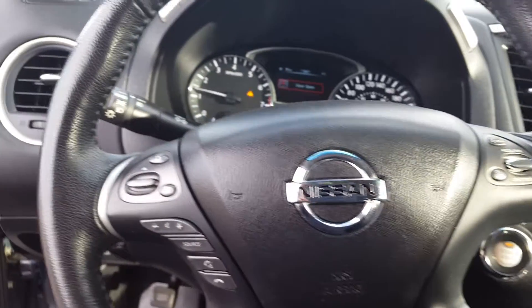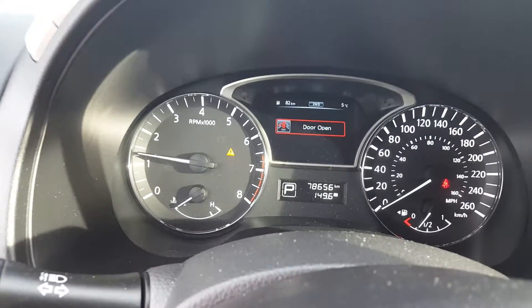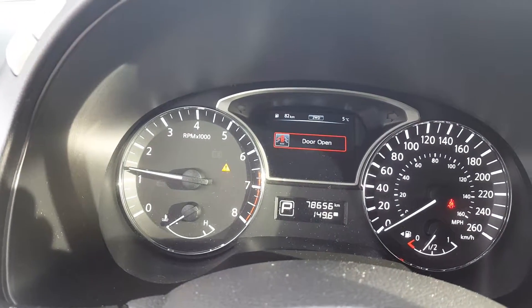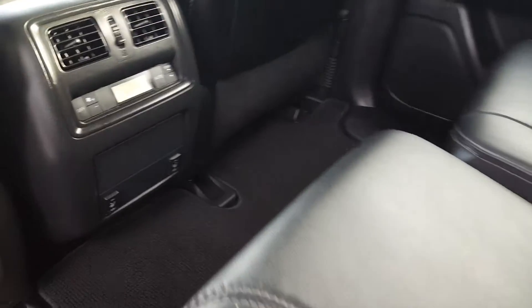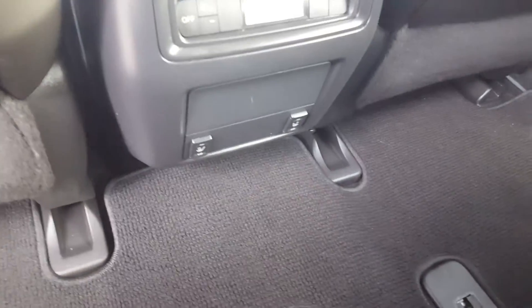It also has Bluetooth and cruise control. Now we show you the back seats — the second row has folding seats as well.